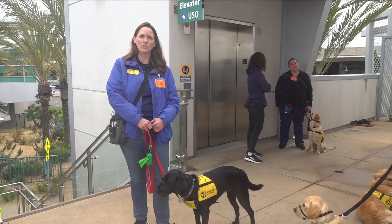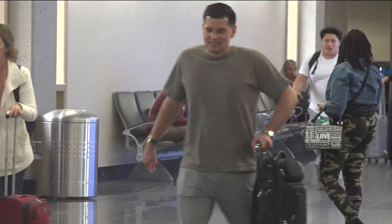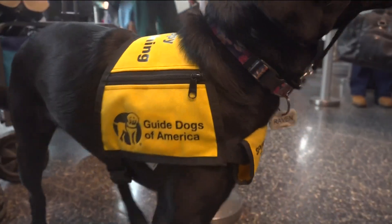She's not paying attention to the cars driving by or the planes going over. Raven and the other pups are part of Guide Dogs of America's Tender Living Canines, a volunteer organization that trains puppies starting at eight weeks old.